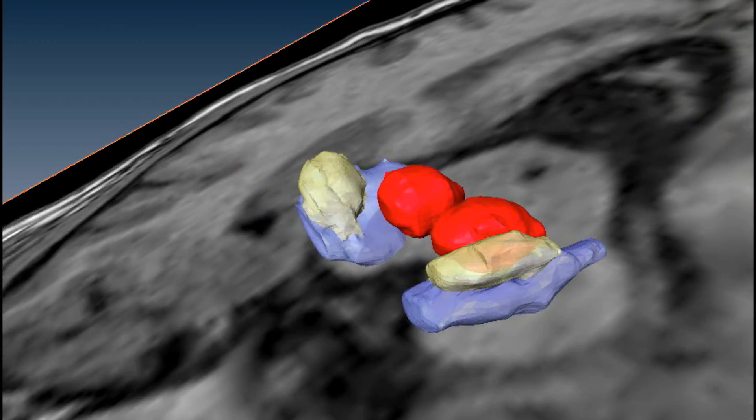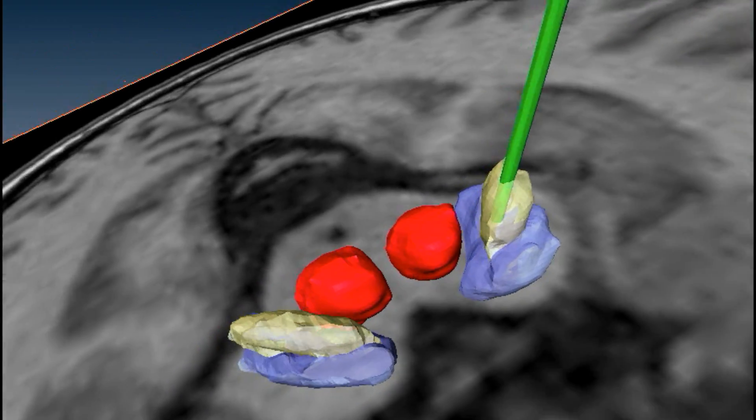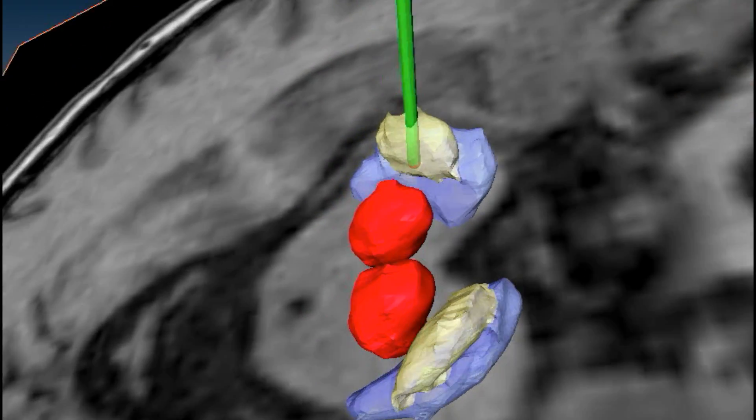In DBS, a lead containing electrodes is surgically implanted and electrically stimulates neural circuits deep in the brain.